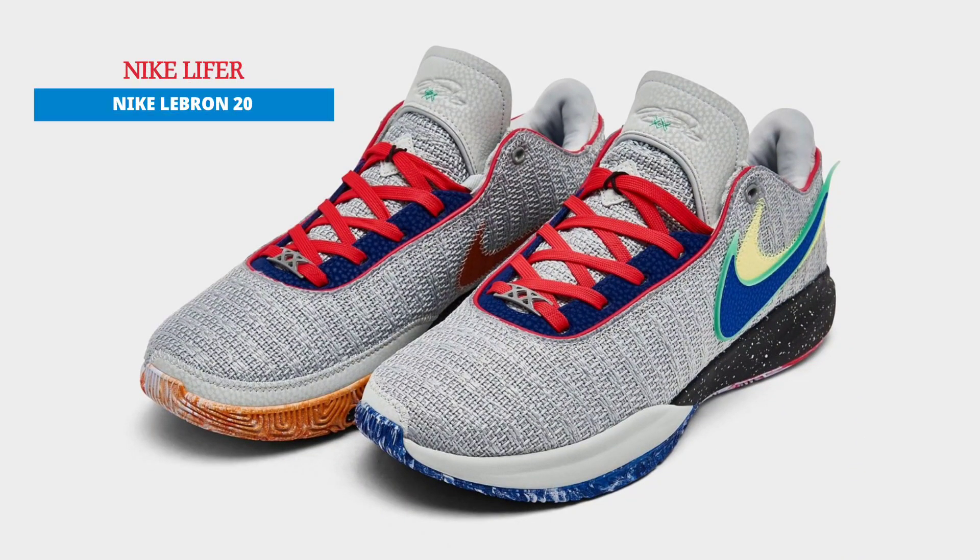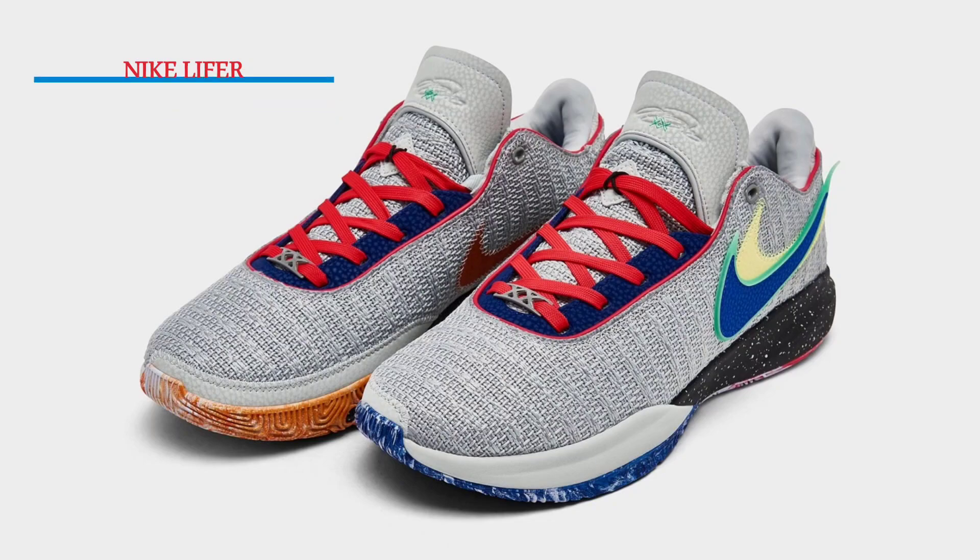Given that LeBron James has a lifetime deal with the Oregon-based company, the Nike LeBron 20 is a testament to his devotion to Nike.